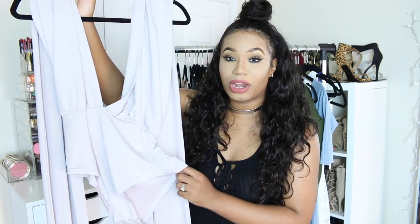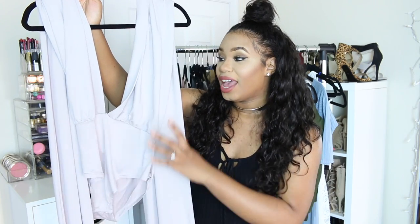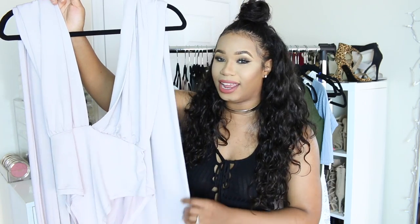It's really really comfortable, really stretchy. I love the material — it's like a nice silk material. Great quality, it does not look cheap. I love it.